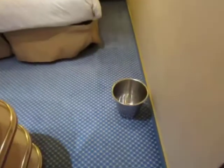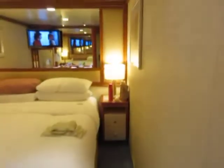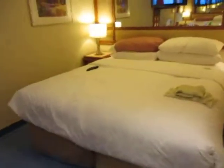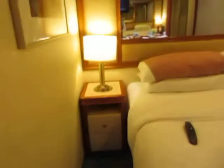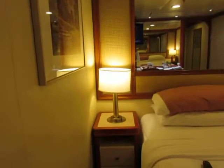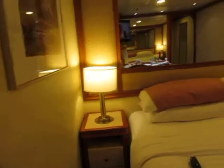Good size room. I think it's a king size bed. Lots of room to move around, as you can see. Pretty quiet, not much movement — pretty solid ship.